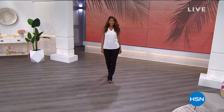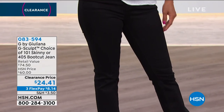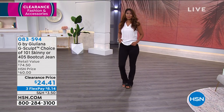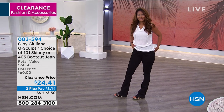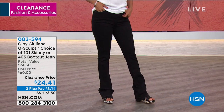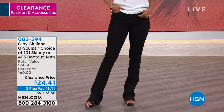We know Juliana — she's on the red carpets, she's our fashion authority, and she makes those wonderful looks available for us every day. And now we're getting it on clearance today. Let's take a look at what Val has on. This is the G-Sculpt pants. When we're talking about shaping and comfort, that's what we're getting with these jeans. We have it in the skinny and the boot cut. Up to 60% off — $24.41 for a pair of pants. Item number 083594.